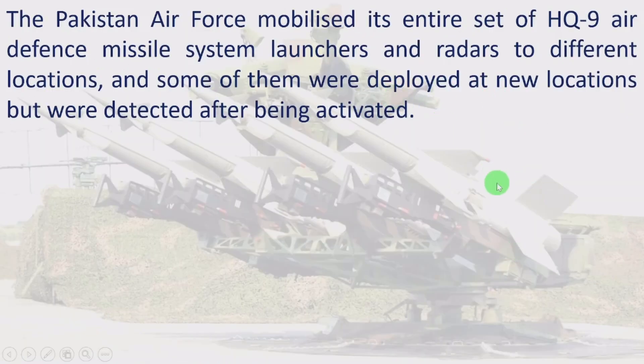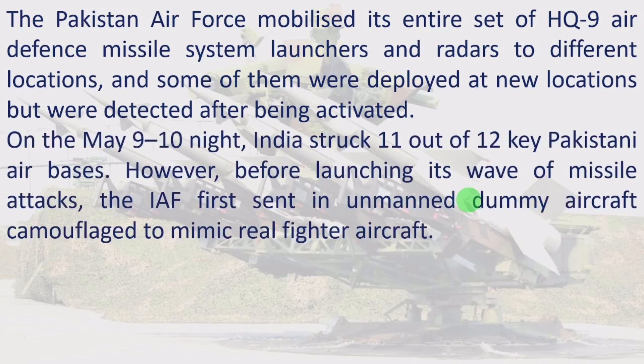The Pakistan Air Force mobilized its entire set of HQ-9 air defense missile system launchers and radars to different locations, and some were deployed at new locations but were detected after being activated. On the night of May 9-10, India struck 11 out of 12 key Pakistani air bases.